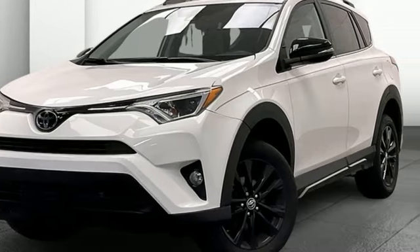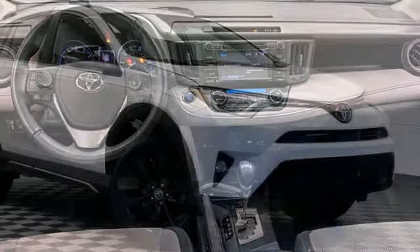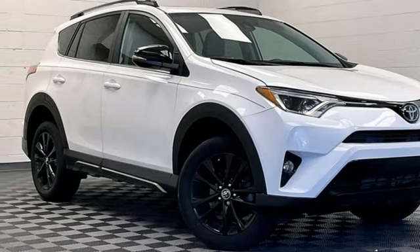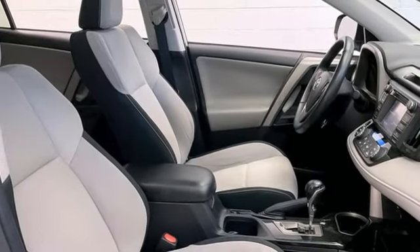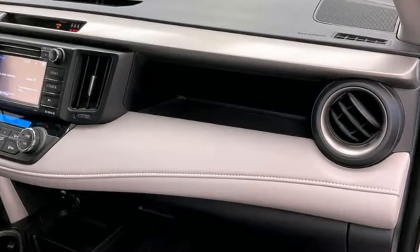Adjusting the 60-40 split second row opens up more room for passengers or a wide-open flat space for cargo. Bluetooth keeps your hands on the wheel and eyes on the road. And with incredible safety features like a backup camera, Toyota Safety Sense P, and trailer sway control, road stress is a thing of the past.